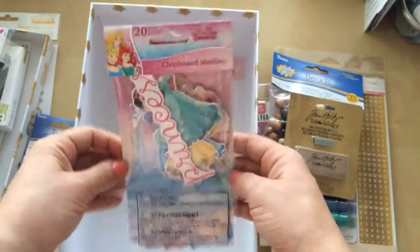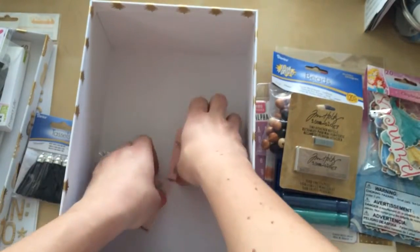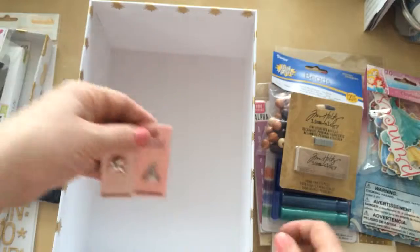I am excited to work on my Disneyland album. All the Disney stuff was 40% off so I picked that up. And then I'm also going to incorporate these in the Disneyland album — it's a little crown and a unicorn.